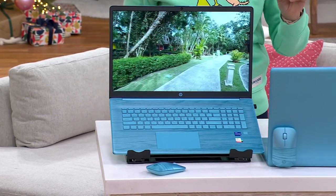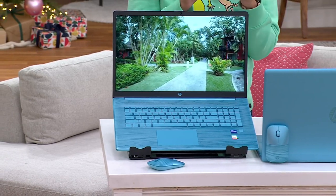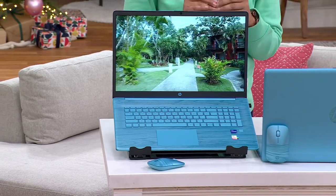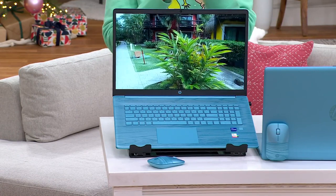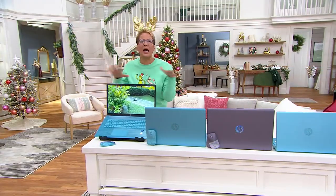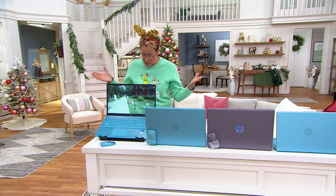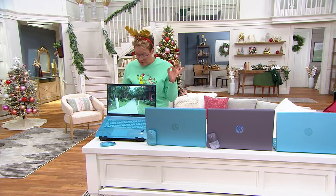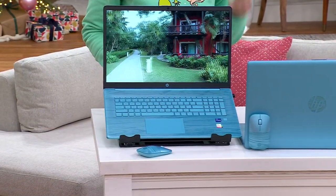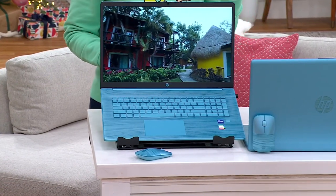The 15 inch laptop without MS 365 is completely sold out — that $136 option is not available. So we only have the 15 inch with Office, which is what we'd recommend anyway, and that easy pay is going to be $146. You're going to save anywhere from $971 to get this $1,342 value. There is a holiday return policy on this.